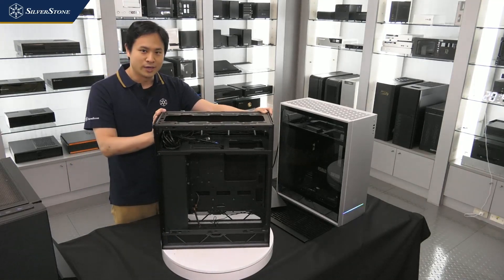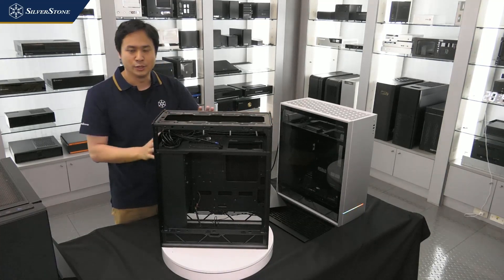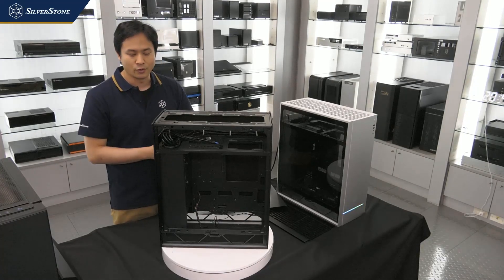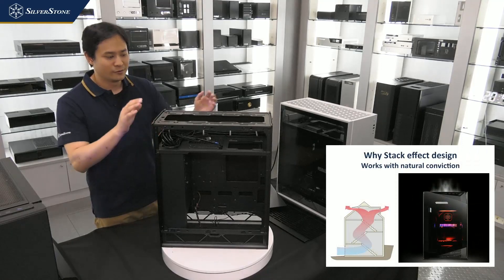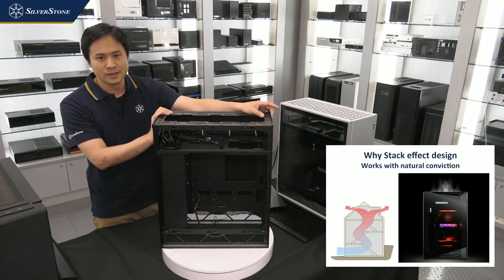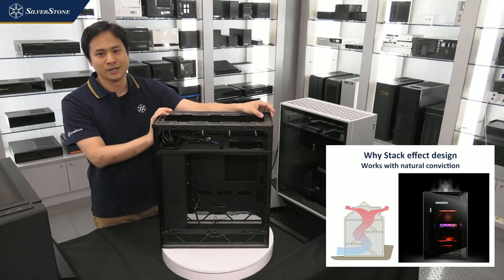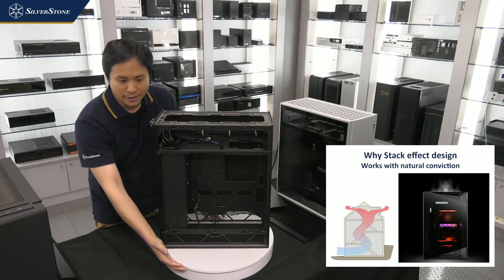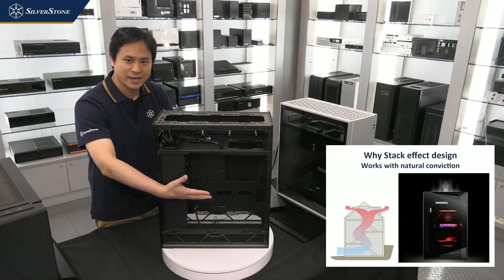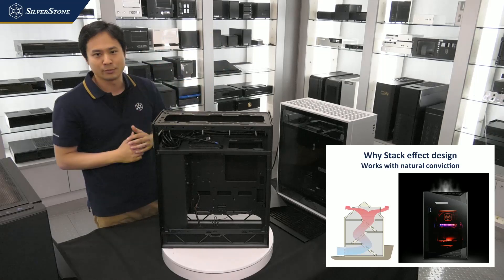The ALTA F1 has our signature rotated 90-degree motherboard layout, which we've used in our most famous cases from the Raven and Fortress series. In terms of airflow efficiency, it is really superior against traditional layout cases. Air intakes on the bottom, hot air rises naturally, so the fan can help push airflow up and out of the case efficiently through the top.